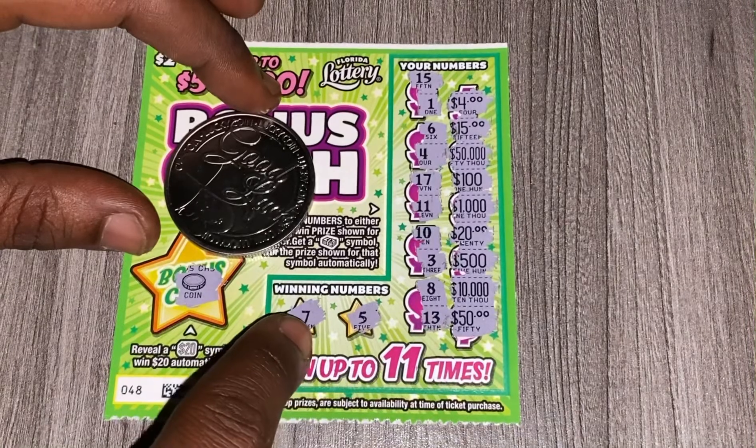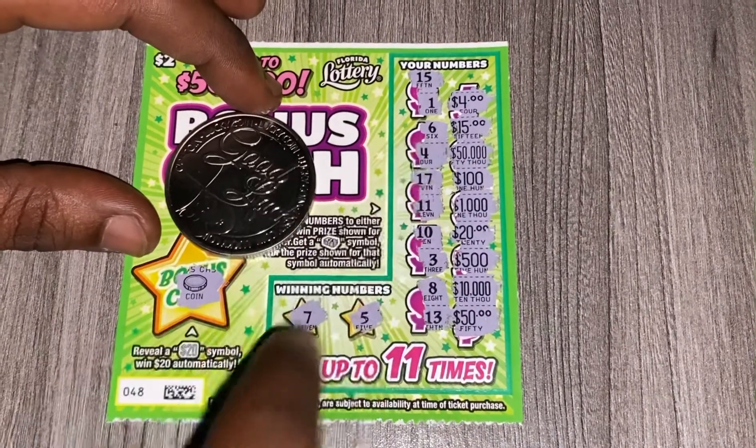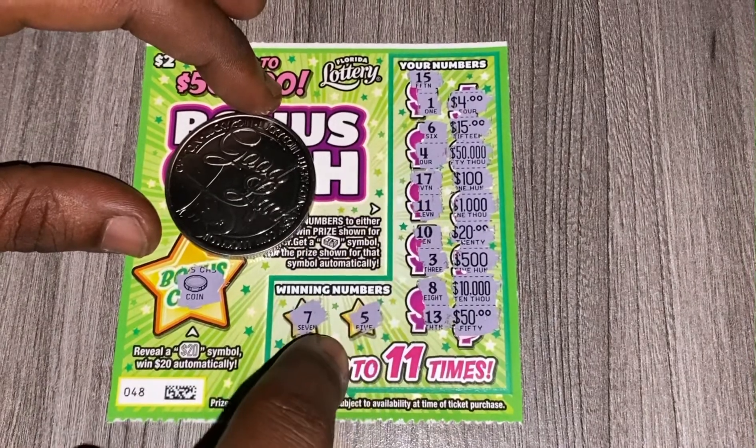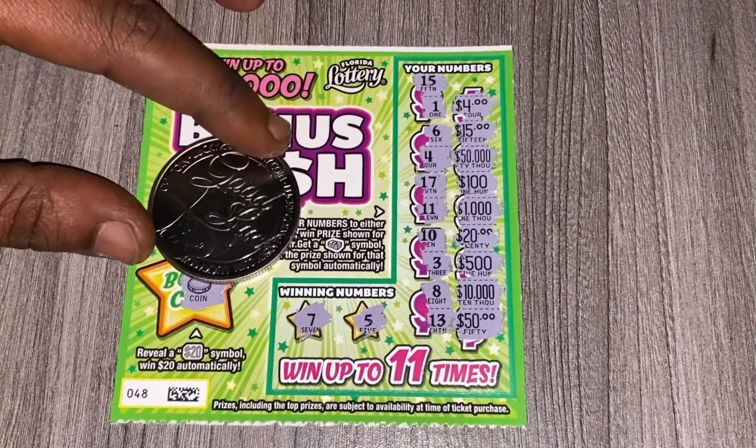The closest was the seven to the eight, the seven to the six, and the four to the five. Those were the closest numbers, but it's all good guys — you know, it's always the next time.